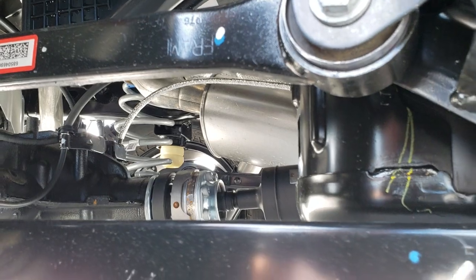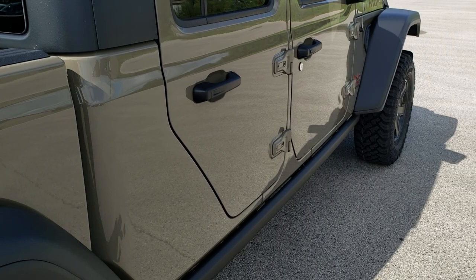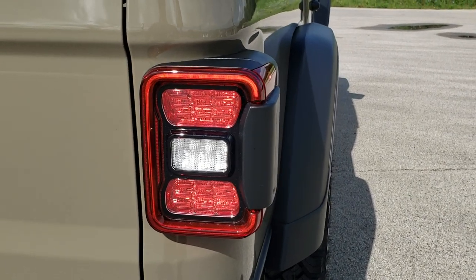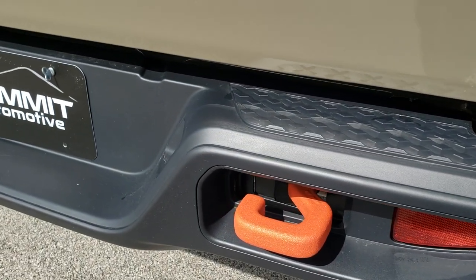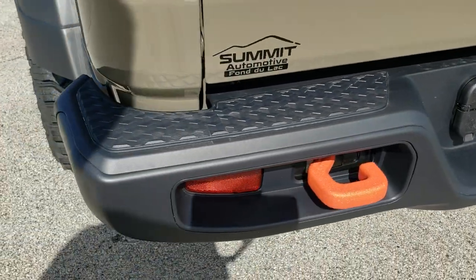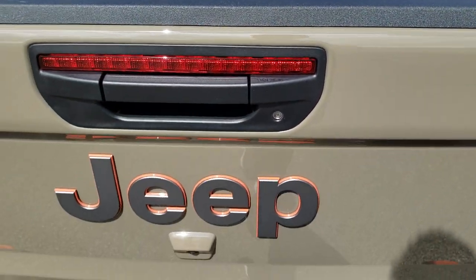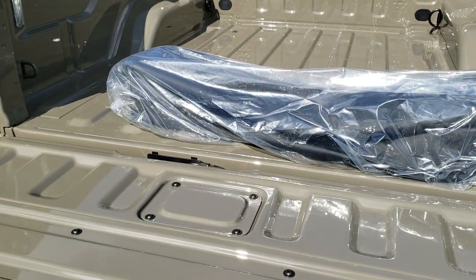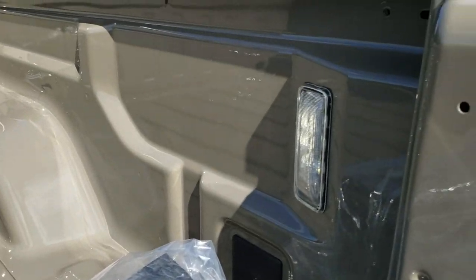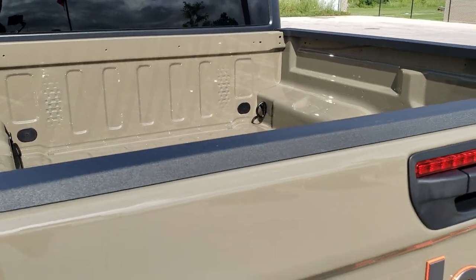The doors are removable, and the hard top is removable. You get all the bed rail covers on all the Jeep trucks, plus LED tail lamps and orange powder-coated tow hooks. It has four-pin and seven-pin wiring — this one just needs a receiver hitch and you're all set to pull. It also has the shock-down assist tailgate so it will never slam down on you. LED bed lighting as well, and that tailgate shuts nice and solidly.